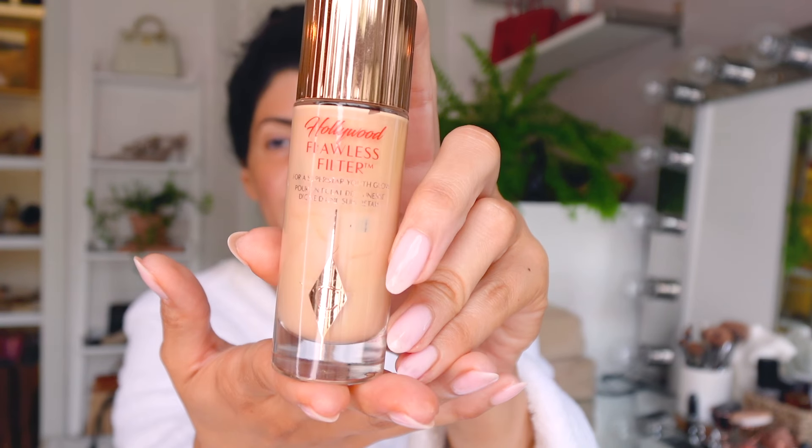Next I go in with my Charlotte Tilbury Flawless Filter - I'm using shade 0.2.5 Fair. I use this as a primer and honestly I've seen a huge difference since I started using it. It sets my foundation very beautifully and gives me a really nice baseline.